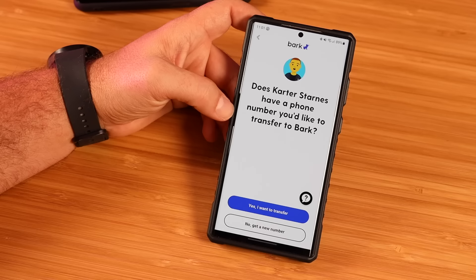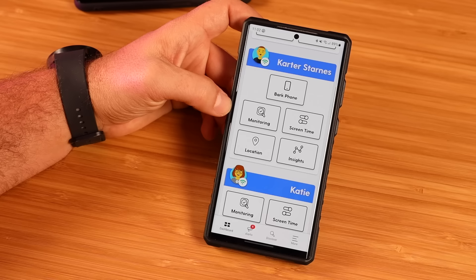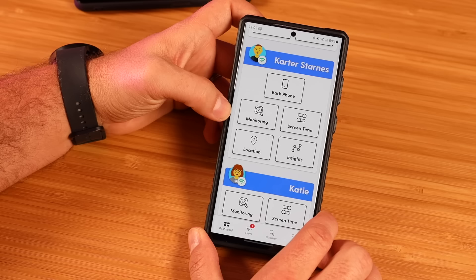Here you have options to either transfer a phone number or get a new number — so if you're coming from a previous family plan and want to keep that number, you can do that here. Now the phone has the initial setup done. You've got all kinds of other options here for settings — we can go into the Bark phone, and we've got monitoring that we can set up, screen time, location, and insights. We'll go ahead and do all of that now.